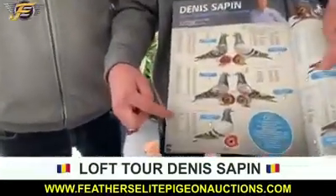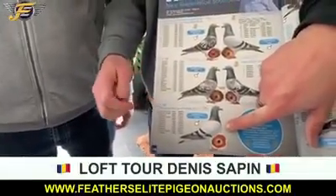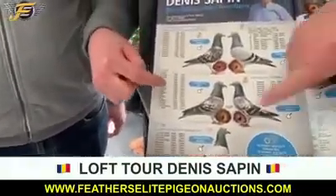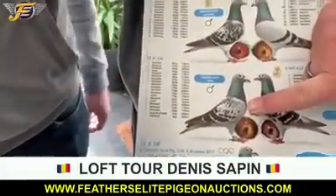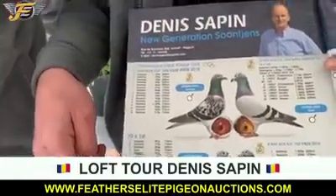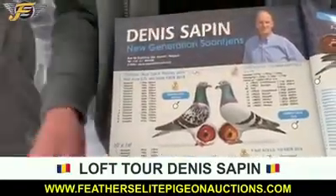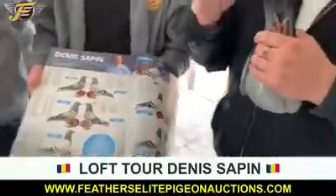We're also going to bring two children of Ronnie — 15 times first prize — he was an Olympic pigeon. Two children of Max — 20 times first prize. And also some very super breeders. Feathers Elite is bringing the best to the North American market.